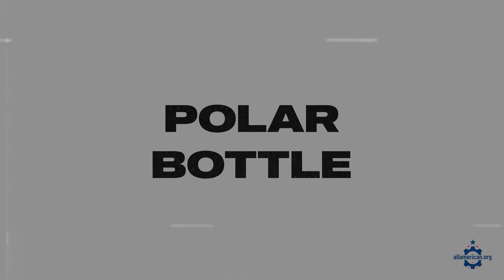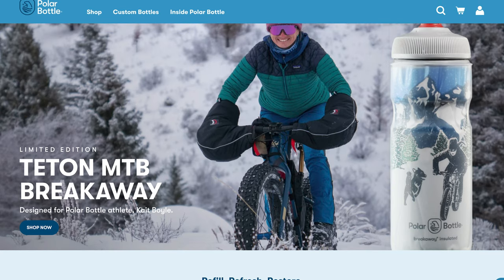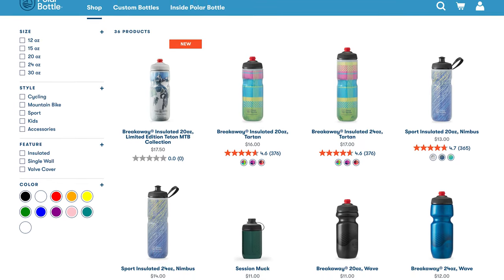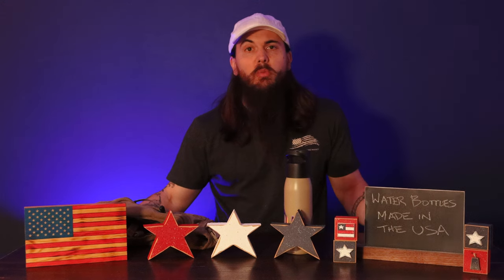Next up is Polar Bottle. These folks are based out of Colorado and make insulated water bottles for cyclists and generally folks on the move. It's squeezable and has a slim design that fits in most bike bottle cages as well as vehicle cup holders. Everything's made right there in their Boulder warehouse, and they even source all of their raw materials from U.S. suppliers. So Polar Bottle is a great option for squeezable water bottles.